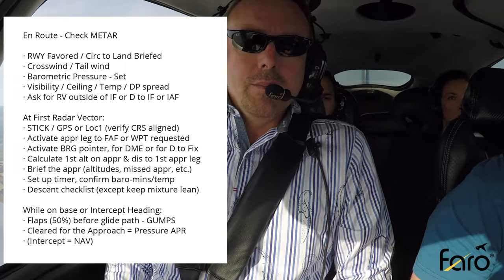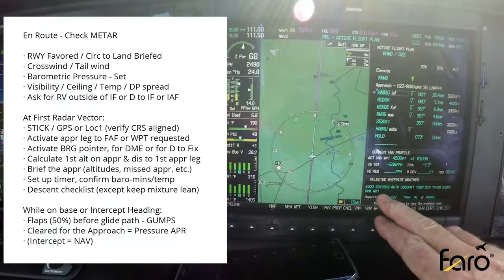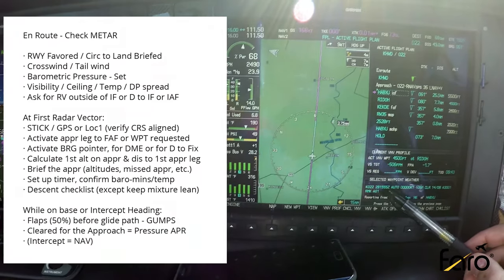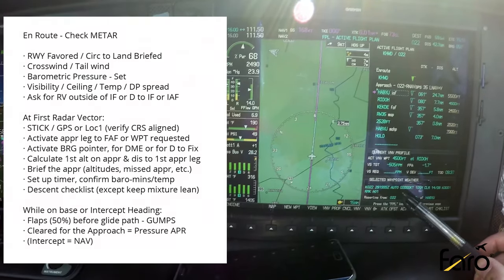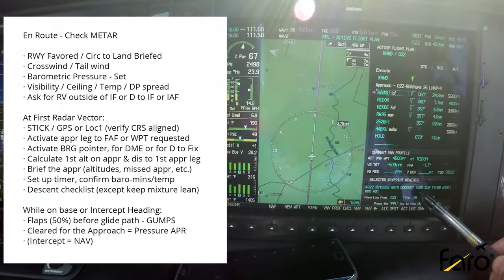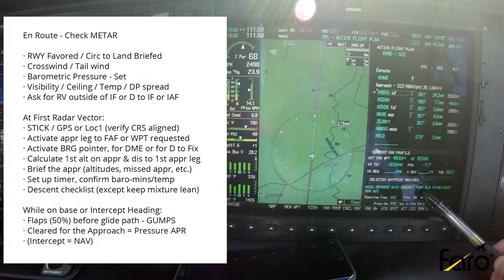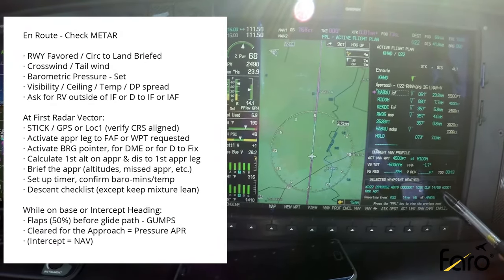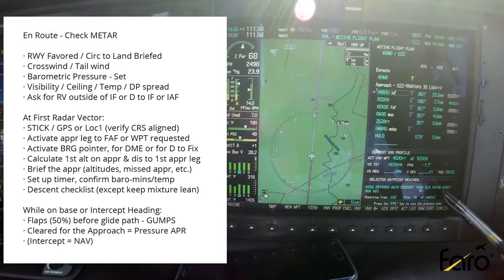We start with our IFR checklist and run through the METAR for Columbia. On the PFD we've got a timestamp of 29th of April, 1555 Zulu — about 25 minutes ago, so it's a valid timestamp. Automated weather observation: winds are calm, so we'll circle to land just for demonstration. We've got 10 miles visibility, which is good enough for this approach procedure and meets our personal minimums. Sky's clear. Temperature 14, dew point 08, and it's morning — temperatures are rising, so that spread is widening, which generally means conditions are getting better. It's always good to look at that for trend information. Altimeter setting 30.01, already set on the PFD.